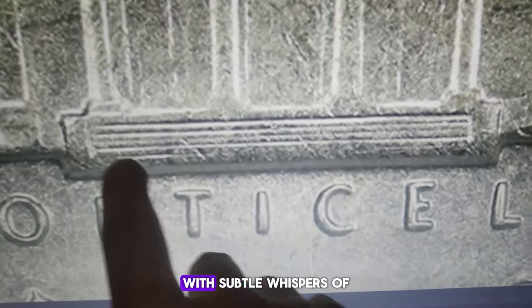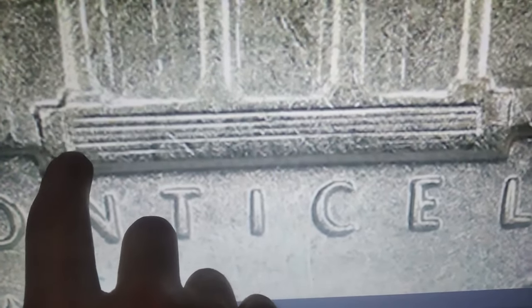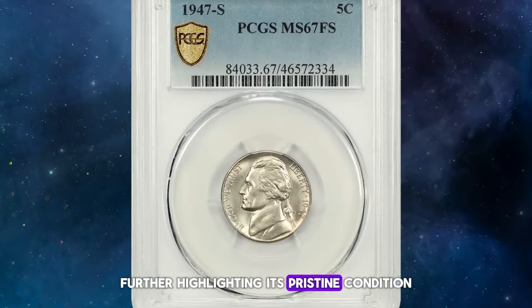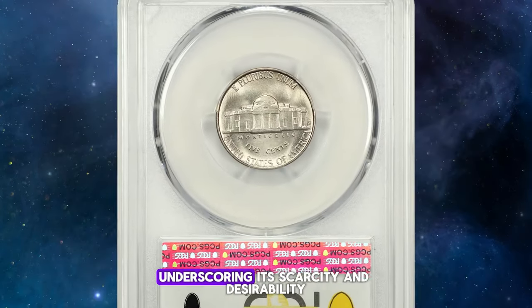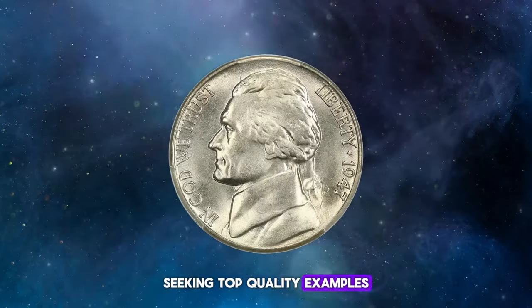It is predominantly white with subtle whispers of iridescent toning, adding to its visual appeal. A couple of minor marks are present, originating from the unstruck areas of the planchet rather than from bag marks, further highlighting its pristine condition. This outstanding specimen recently sold for $1,755, underscoring its scarcity and desirability among collectors seeking top-quality examples of this issue.